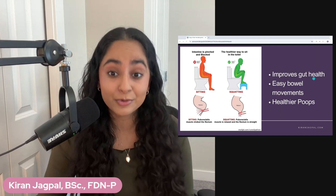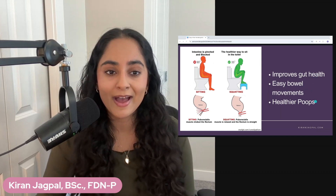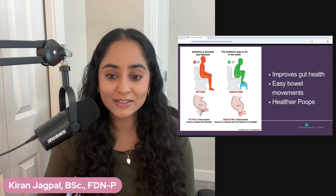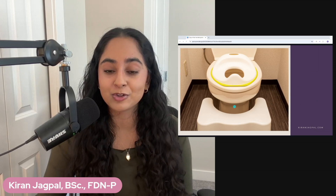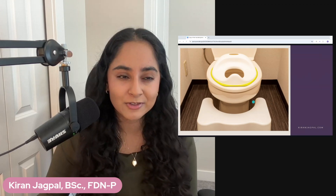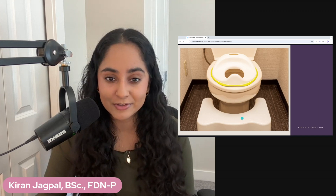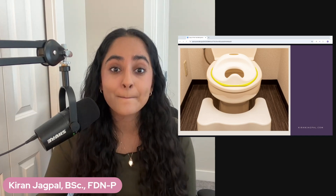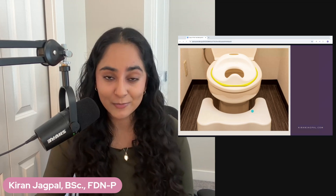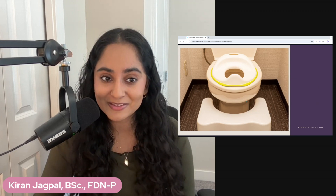This improves your gut health, makes your bowel movements easy, and gives you healthier poops. You can get yourself a squatty potty just like this from your local Walmart or on Amazon. I can leave a link below, and once you start doing this, you will miss it. If you go somewhere on vacation where you don't have a squatty potty, you will immediately notice the difference.